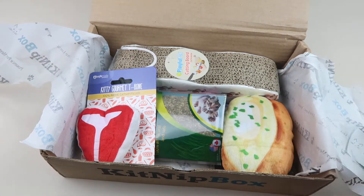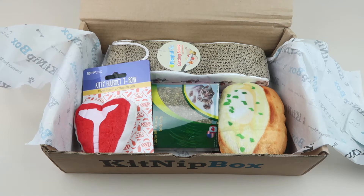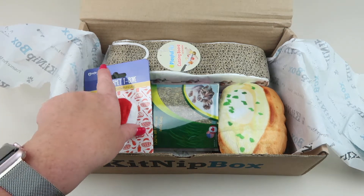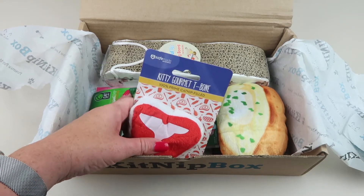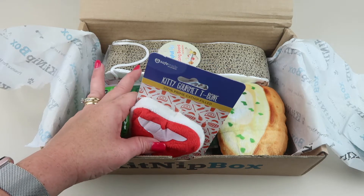I have a 16-year-old cat named Oliver. He is not as playful as he used to be — he has arthritis and a couple other things going on — but he's still with us and still likes to play. Usually we share some of our toys with other friends who have cats, and then we keep one or two toys that he's really going to enjoy.